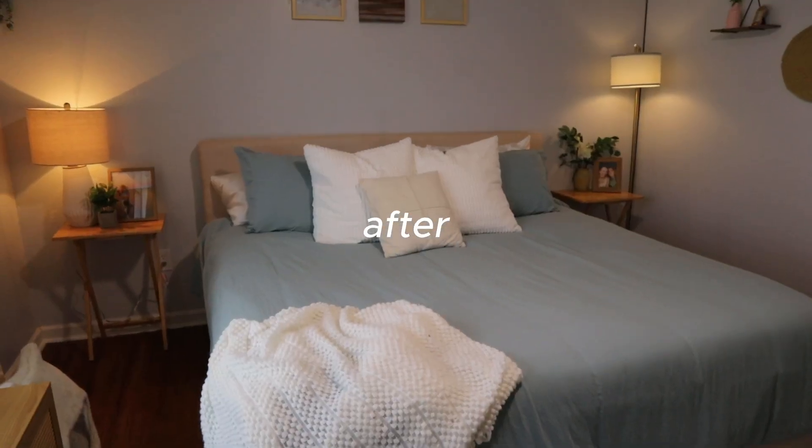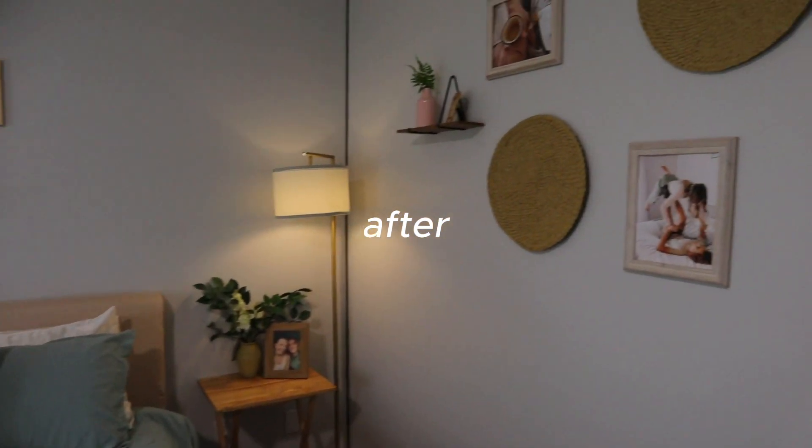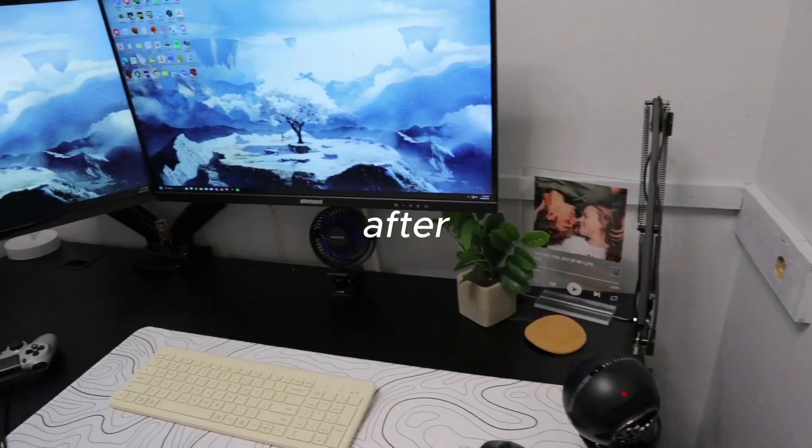We're redoing our entire bedroom — that was the before and this is the after. A lot of the stuff that we redecorated with is from Amazon, so we'll definitely link them down below. If you're interested in a certain product, check out the description and you'll be able to get the exact same product.